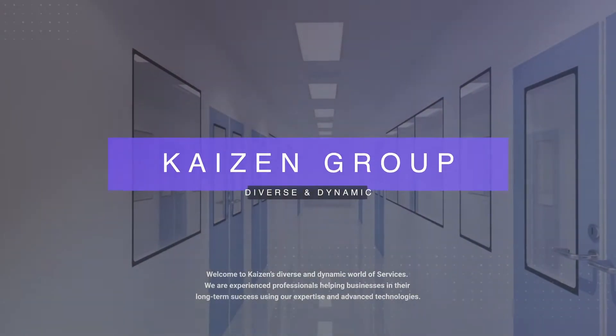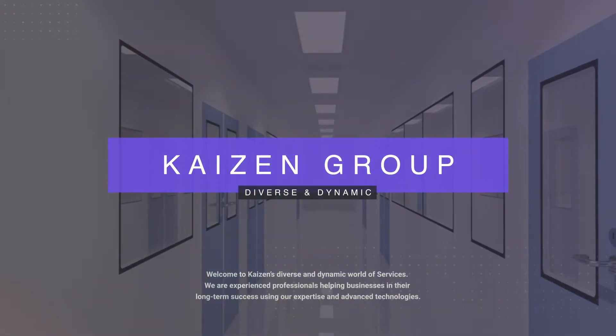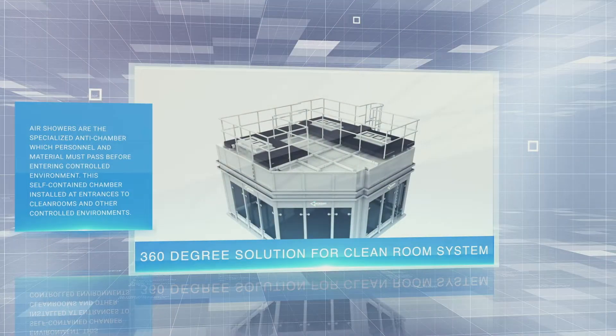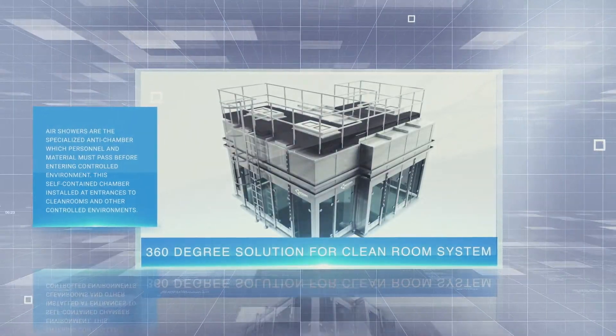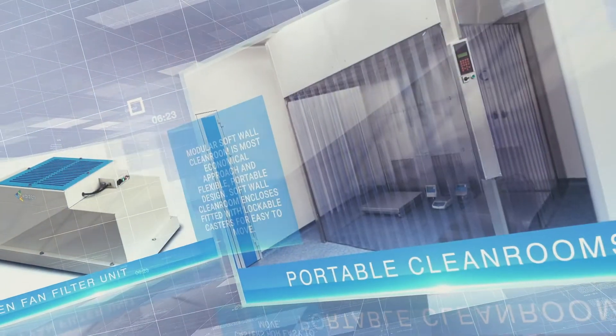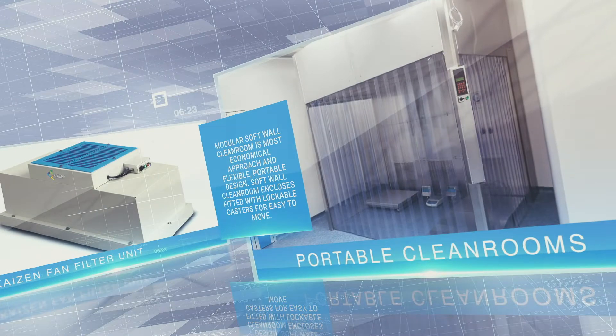Kaizen Group — diverse and dynamic. Welcome to Kaizen's diverse and dynamic world of services. We are experienced professionals helping businesses in their long-term success using our expertise and advanced technologies.